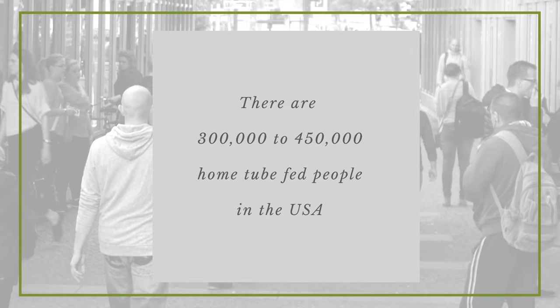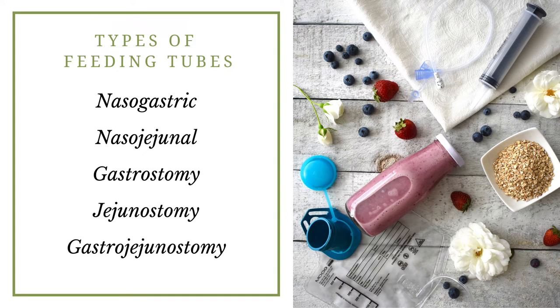Feeding tubes are not necessarily visible to others. There are several different types of feeding tubes, and some of them go through the nose and into the GI tract. For example, nasogastric feeding tubes are tubes that go from the nose to the stomach — also referred to as NG tubes. There can also be nasojejunal tubes, which go from the nose to the small bowel, usually referred to as NJ tubes.